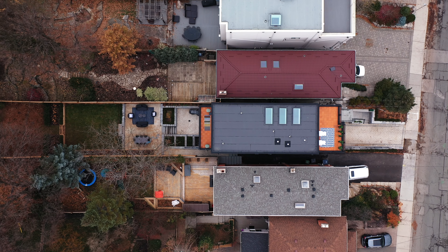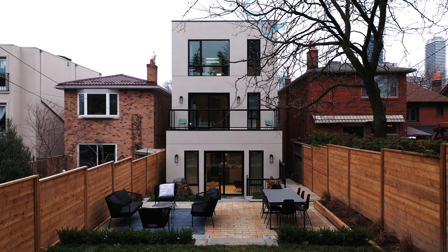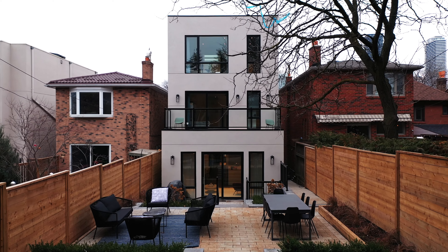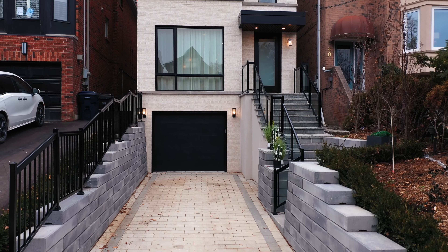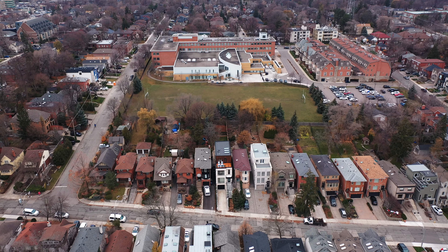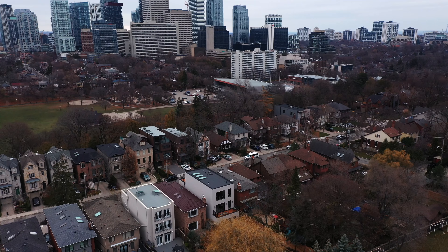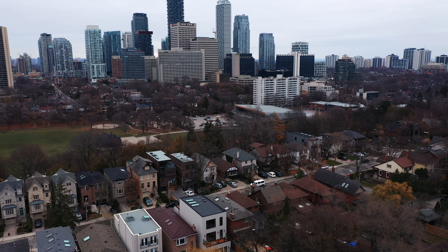I wanted to talk a little bit about the outside of this house as well. The backyard was landscaped by 4x4 Landscaping and they did an incredible job with these stone terraces at the back and some planting. At the front we've also got two outside parking spots and a one-car garage, which is sort of unheard of in the center part of the city, so you really have parking for three cars. You're less than a 10-minute walk to Yonge and Eglinton for restaurants and shopping — you're literally in the heart of the city.